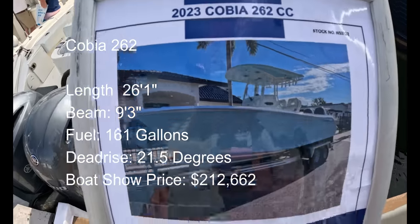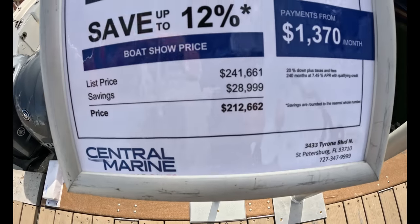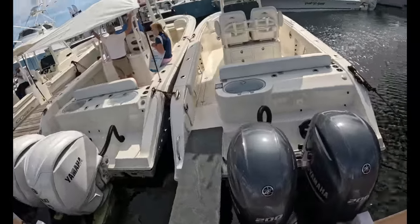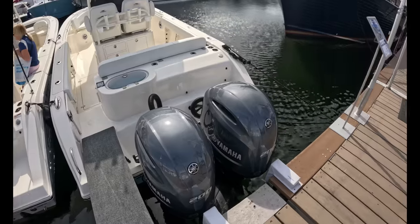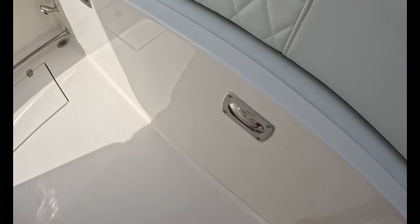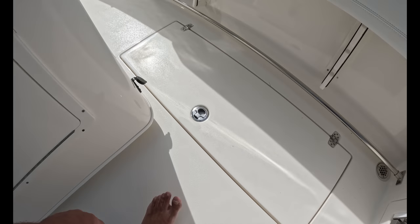Here's the Cobia 262 — the boat Sweeney and I used to own from 2016 to 2018, then called a 256. We paid $82,500 brand-new with a trailer. This one is $212,662, no trailer. It's a drop longer and wider than ours, with twin 200s — ours had a single F300. Big live well in the back, flip-up bolster seat, great bilge access, chassis storage, slide-out drawers. Everything opens and closes very nicely, well-finished.